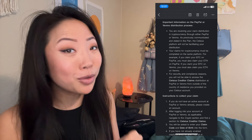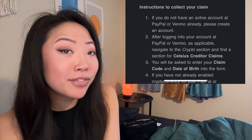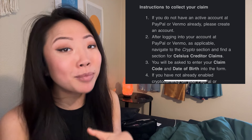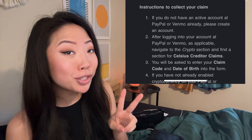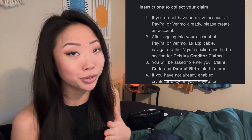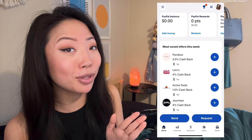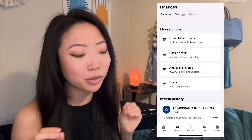Now let's walk through how to claim your crypto distribution step by step. First, if you do not have an active account on either PayPal or Venmo, please create one and make sure the information matches what's in your Celsius app. Number two, after logging into your chosen account — I'm going to use PayPal for this example — navigate to the crypto section. On PayPal, click 'Finances,' then click 'Crypto.'